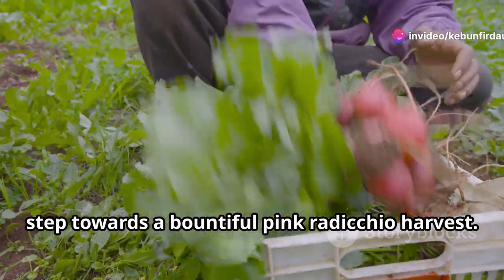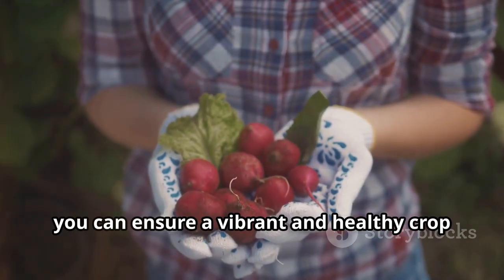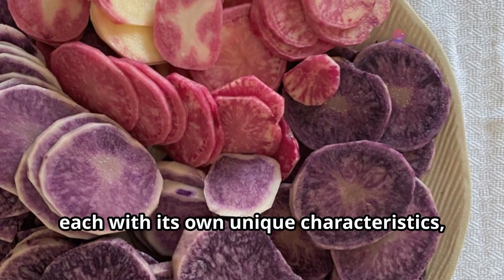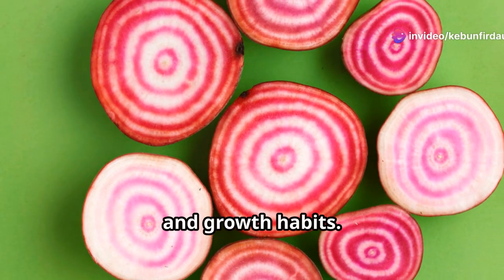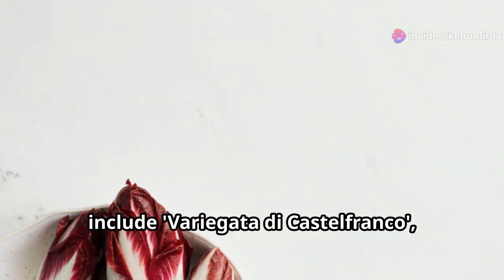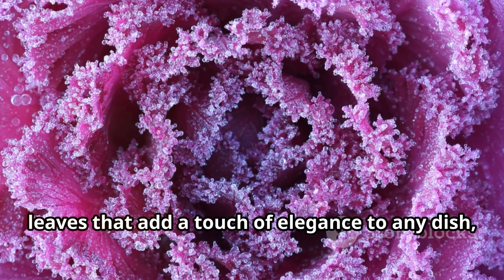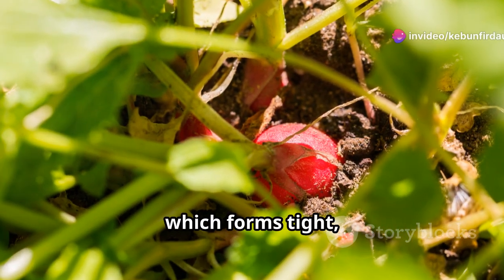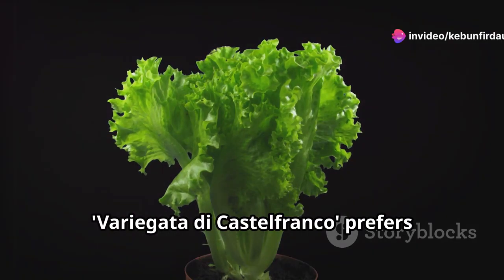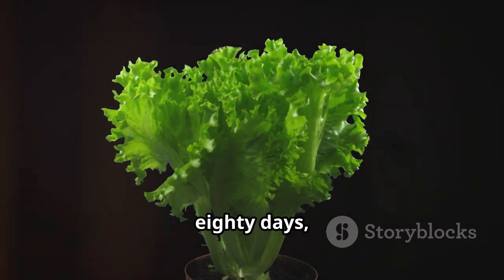Selecting the right variety of radicchio is the first and most crucial step towards a bountiful pink radicchio harvest. With the right choice, you can ensure a vibrant and healthy crop that will thrive in your garden. There are several varieties of pink radicchio, each with its own unique characteristics, flavors, and growth habits. Popular choices include Variegata di Castelfranco, known for its beautiful red-speckled leaves that add a touch of elegance to any dish, and Rosa di Verona, which forms tight round heads perfect for salads.